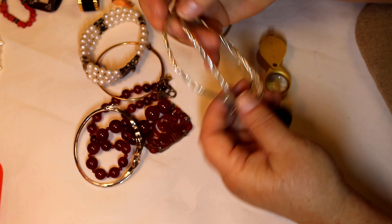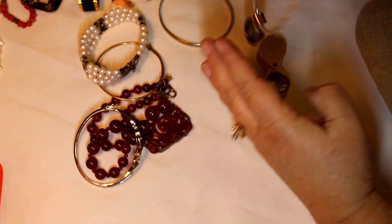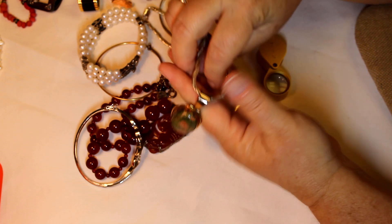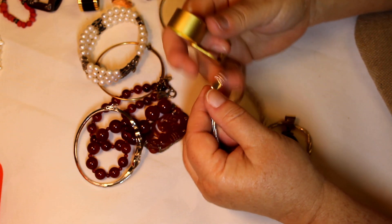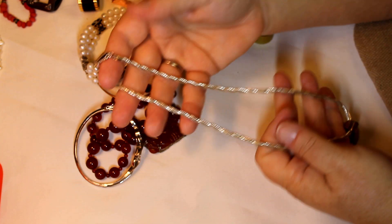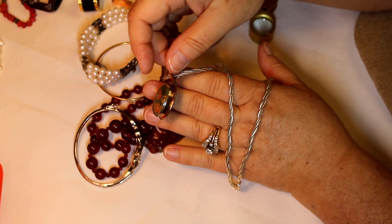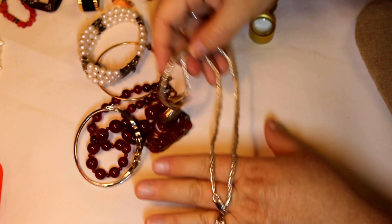Okay, looks like we have a unakite pendant. This one is marked 925 — if that's 925, that is a lot of weight. I don't think this one is marked, but we'll have to look at that more closely.